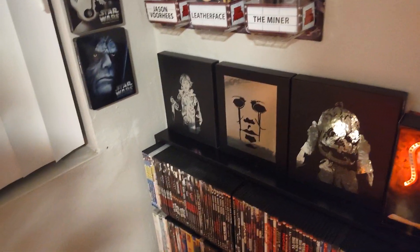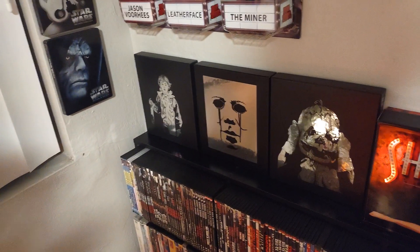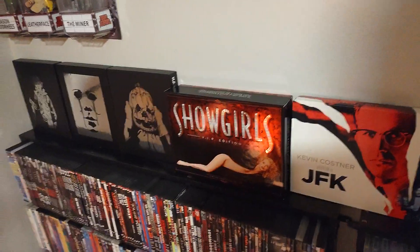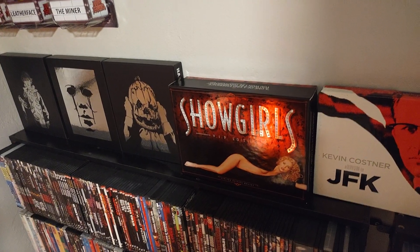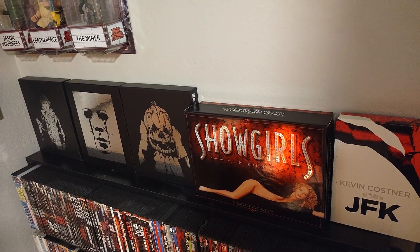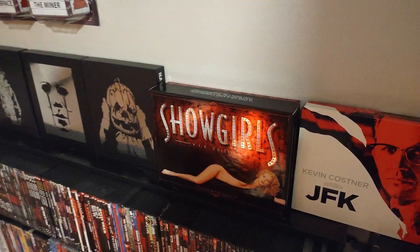If you're a longtime fan of the channel, you'll remember when I got the Halloween set from Scream Factory — Halloween 1, 2, and 3 in the beautiful box sets with the little 45 record and everything. This here is a Showgirls VIP edition — I found it for almost nothing. I did modify it somewhat: I took the DVD out and put my Blu-ray/DVD combo in. I'm not sure if I'm going to get the 4K for Showgirls. Maybe when it goes down in price, we'll see.